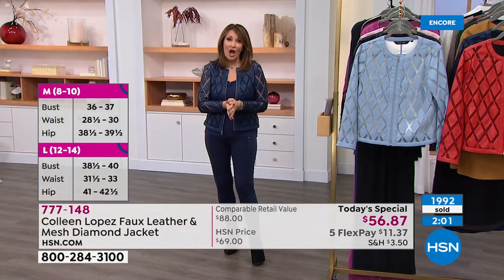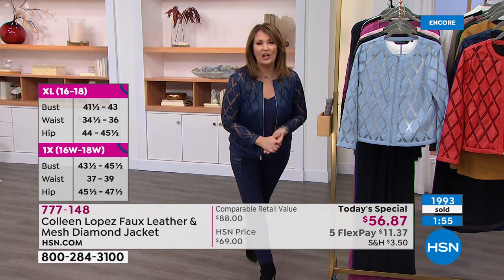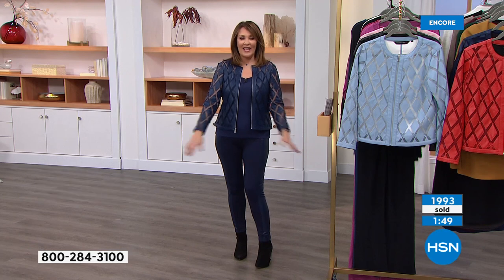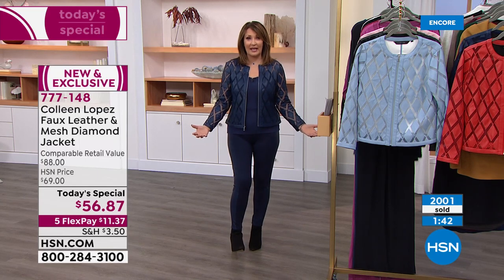Close to 2,000 gone — yours is waiting here for you. All you have to do is head to your phone, make one flex pay right now, just $11.37 on your credit card, and you get it home and see for yourself. It looks great on everybody. Don't be afraid of it — I think you will love it. If you haven't tried one of our mesh jackets yet, this is our best one today.